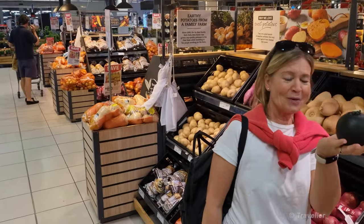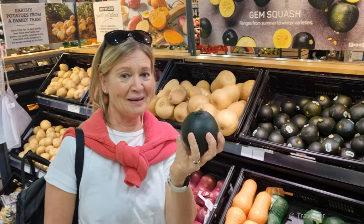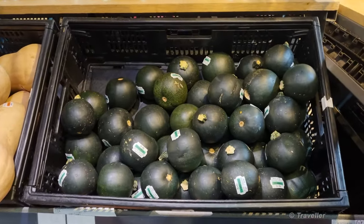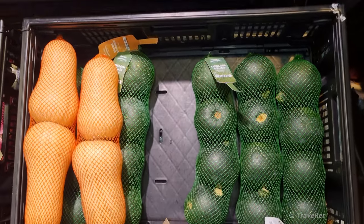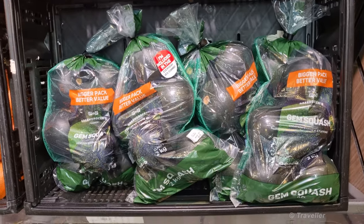Look what we found! You don't know what that is? That's gem squash — the best squash you can have. We know it from South Africa. We actually grew it successfully in Finland, and now we're looking to see if we can find some seeds so we can grow some more. We ran out of seeds. They're really delicious.